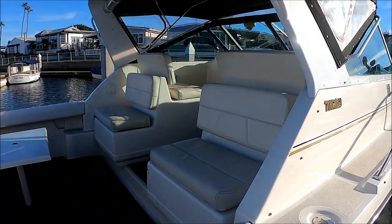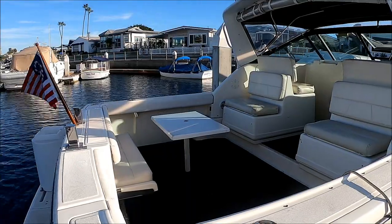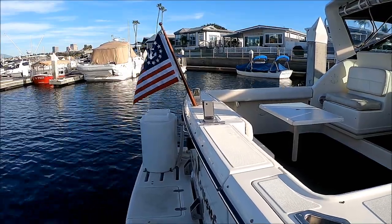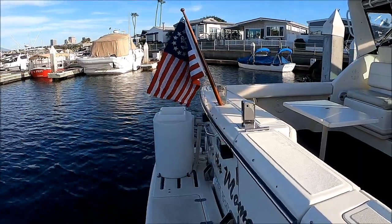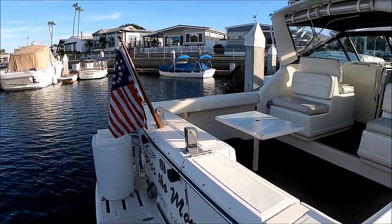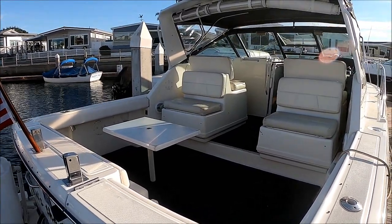This gives us a view of our cockpit. We currently have our table set up and our full away transom seat is down. Here at the swim step, we see we've got enough room for maybe another chair, and we've got a boarding ladder. This boat is set up with a bait tank, which is plumbed and circulates. She's also set up with a davit system for a dinghy, should you want one.